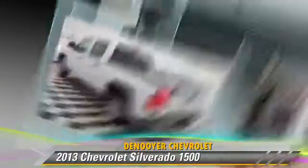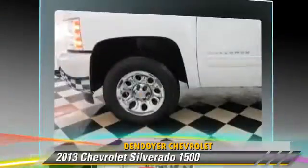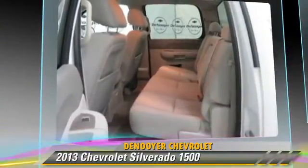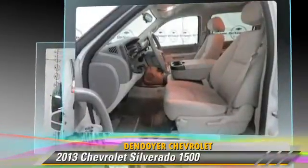The 2013 Chevrolet Silverado 1500. This is a pickup truck powered by a 4.8-liter V8 engine with an automatic transmission. With fewer than 25,000 miles on the odometer, this pickup truck gets up to 18 miles per gallon.